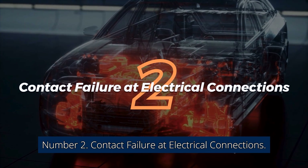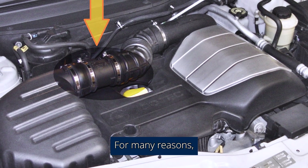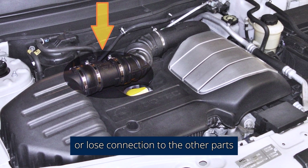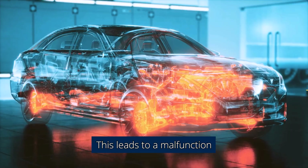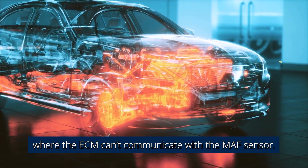Number 2: Contact failure at electrical connections. For many reasons, the MAF sensor may become dislodged or lose connection to the other parts of the fuel injection system. This leads to a malfunction where the ECM can't communicate with the MAF sensor.